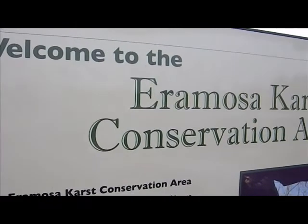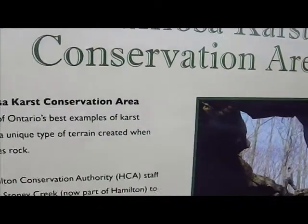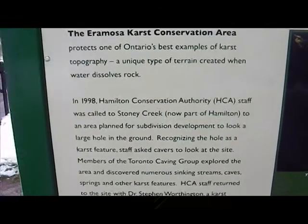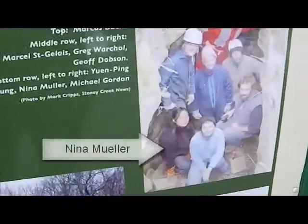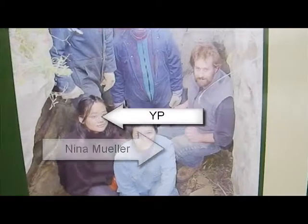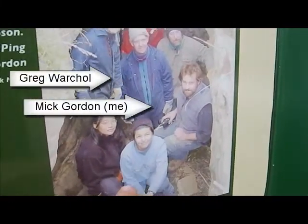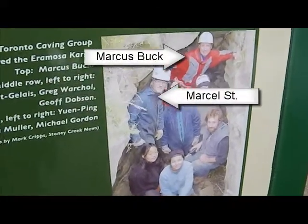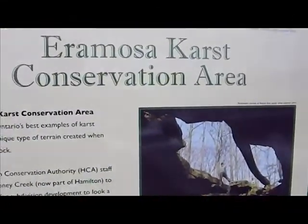We're here today to do a cave dig at the Eremosa Karst. We've got a nice little area set up — you might recognize somebody in this picture, mainly cavers from the Toronto Cave Group. Let's see what we find today. I'm interested.